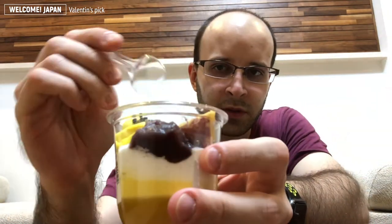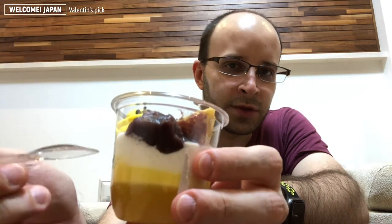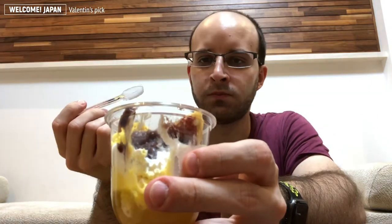Let's try it. Maybe some people like to eat the top layer, then the middle, and all the way down. I like to mix them. I forgot to say there's some custard here, and some apple jelly at the bottom. The custard is pretty sweet. The red bean paste — there are actually beans inside. Pretty nice, pretty tasty. I like it.